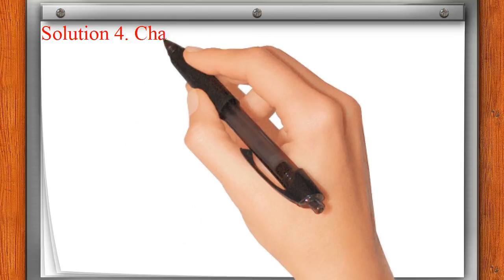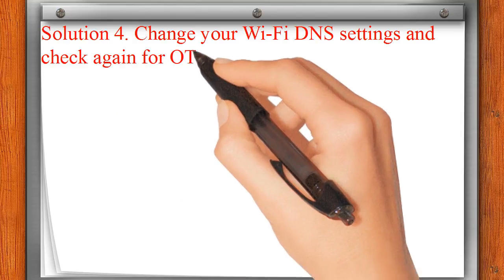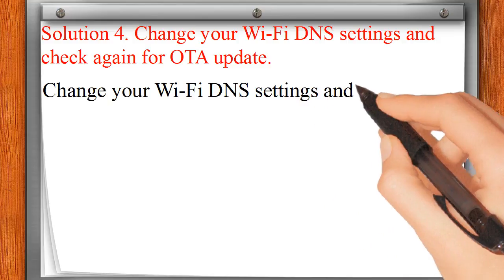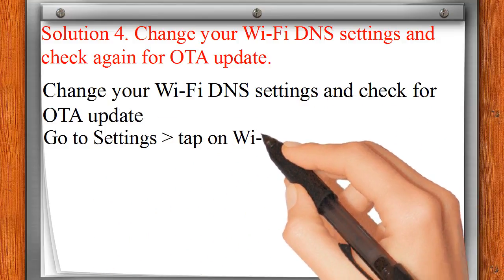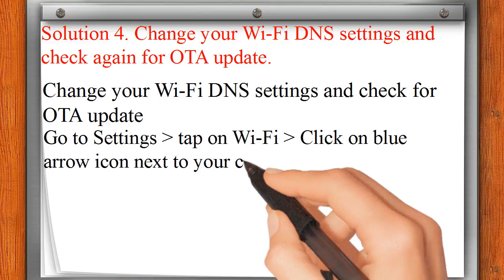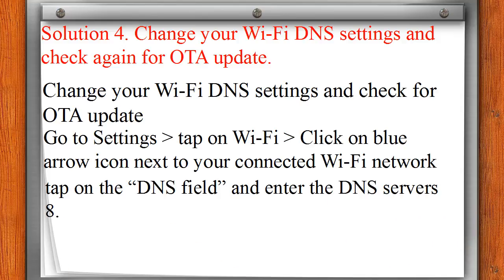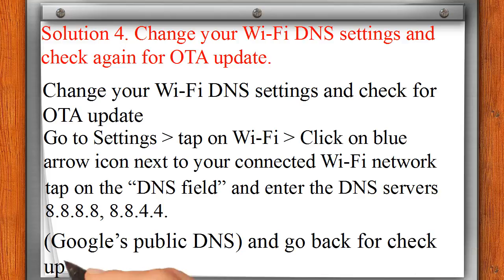Solution 4: Change your Wi-Fi DNS settings and check again for an iOS update. Go to Settings, tap Wi-Fi, click the blue arrow icon next to your connected Wi-Fi network, tap on the DNS field, and enter Google's public DNS servers: 8.8.8.8 and 8.8.4.4. Then go back and check for update.